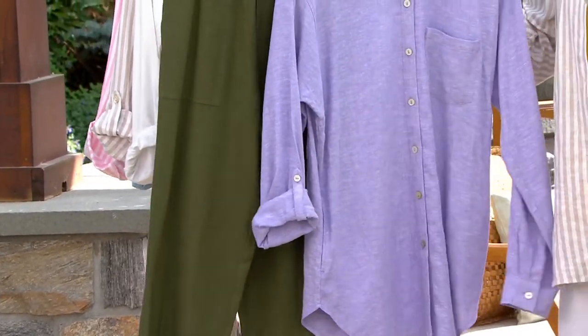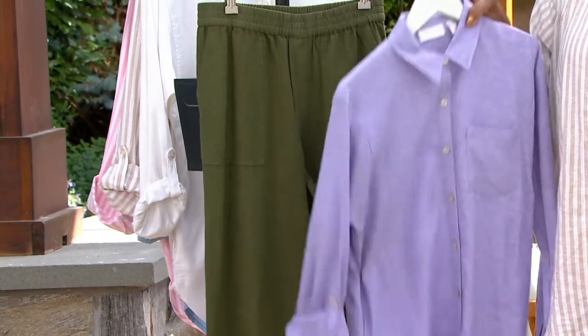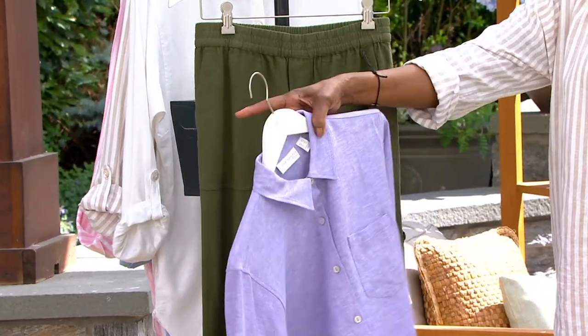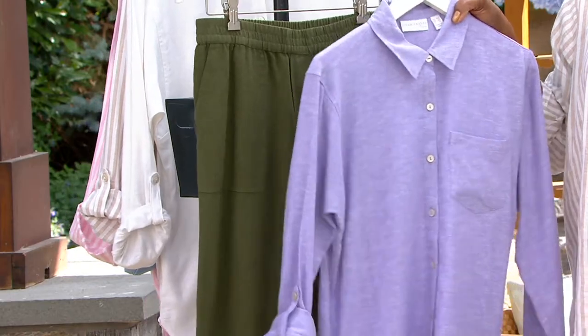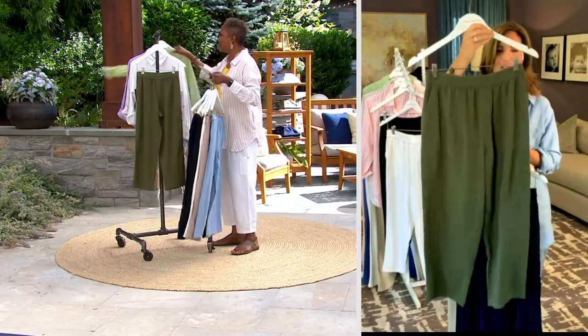It's so funny — I don't know what this flower is over here, some kind of ground covering, but it is olive and lavender. Right there — that's exactly the combination. If it works in nature, it'll work in your wardrobe.